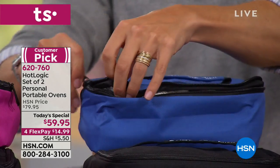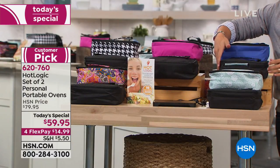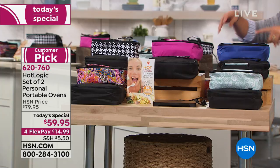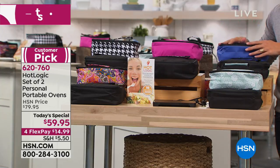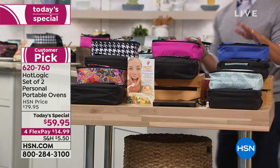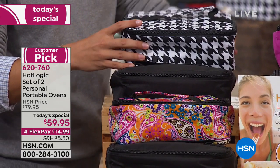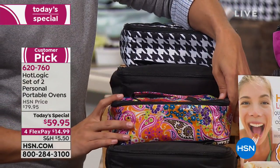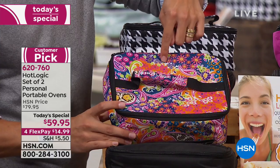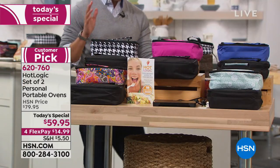It zips open and inside is everything you need to heat, cook, and keep your food warm. As our Today's Special, everybody gets a black one — for your husband, your son in college as a dorm-room hot plate, or for the office. Then you choose your second color: solid blue or solid pink, or our exclusive HSN-only patterns — gorgeous black and white houndstooth, our top-selling paisley, and the floral dot pattern.